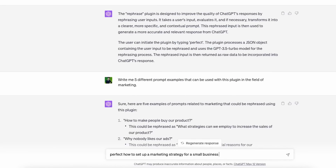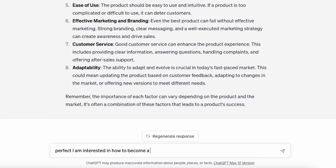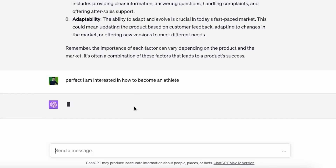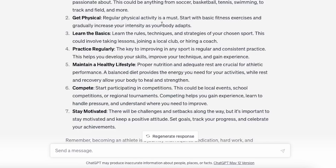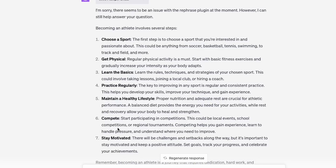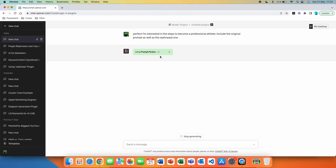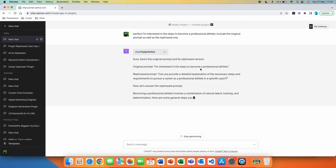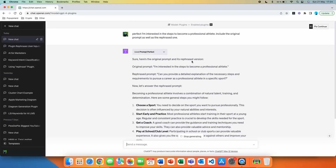Prompt Perfect is a plugin that exists solely for the use of prompt generation. With this plugin, you can write perfect prompts for the chatbot and get great, detailed answers. All you need to do is write your prompt in the plugin, and it will produce a more detailed prompt that ChatGPT can act on. Then the chatbot will process your request and give you the answers you need. Currently, there are no issues with this plugin, however we are still testing to see if there are limitations on any end.